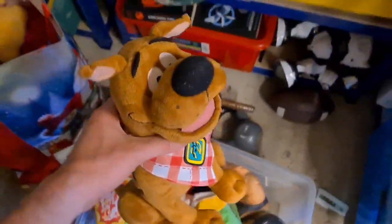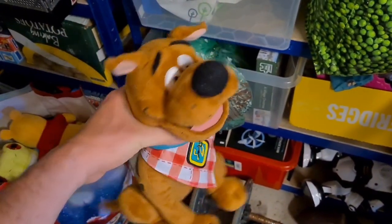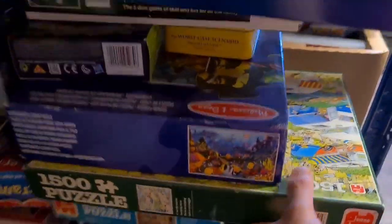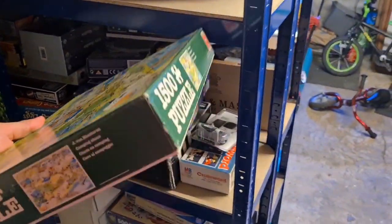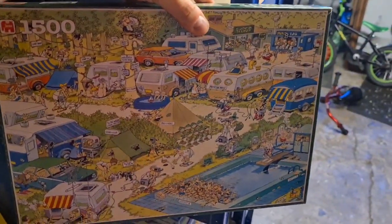Scooby-Doo — nine pounds plus postage. This one didn't hang around at all: a Jan Van Haasteren 1500-piece jigsaw called Camping Chaos. The box is absolutely ragged and tatty, but even so it went for nine pounds 50 plus postage.